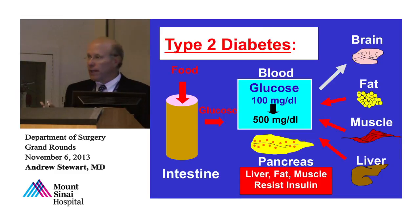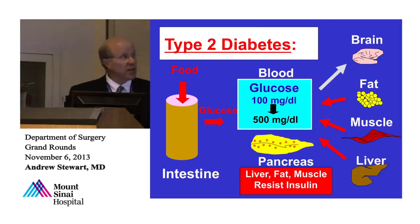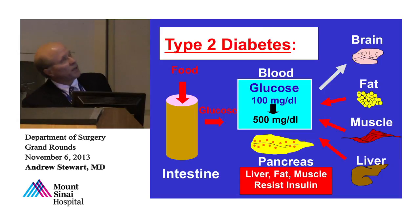It turns out type 1 diabetes, from a pharma point of view, is sort of an orphan disease. Nobody in pharma cares about type 1 diabetes — it's 2.5 million people, not a big enough market. So let's talk about type 2 diabetes for a minute.